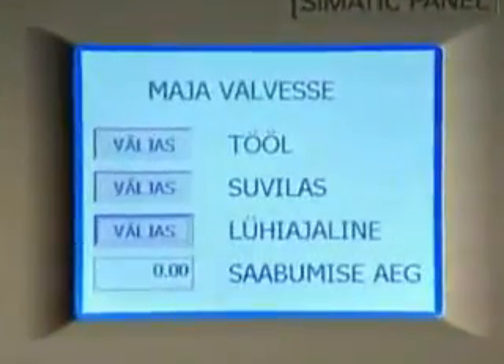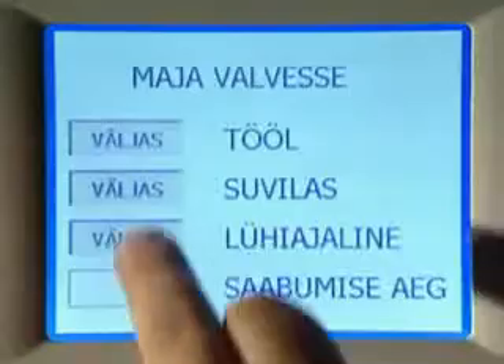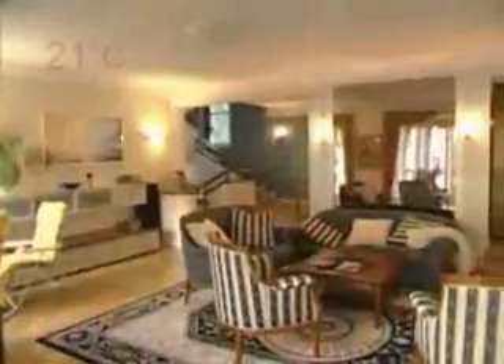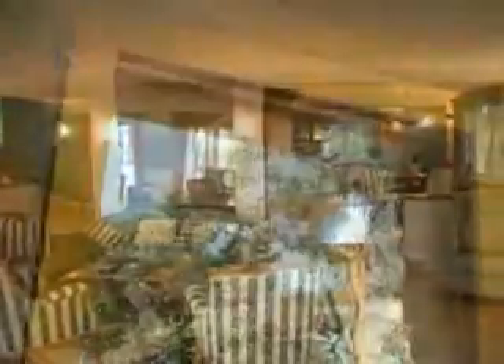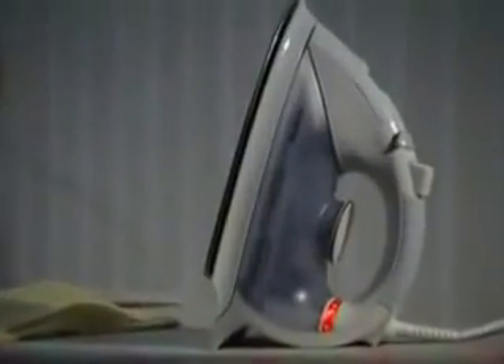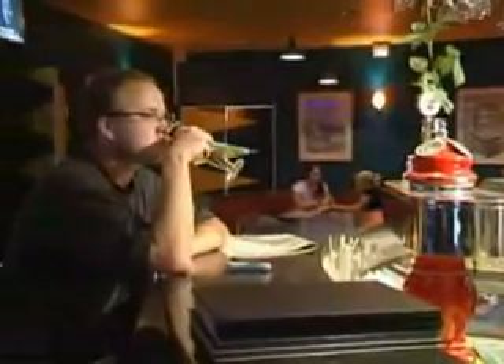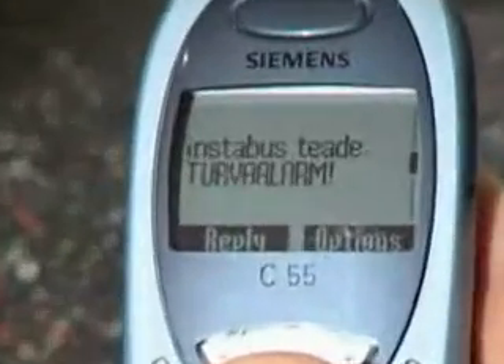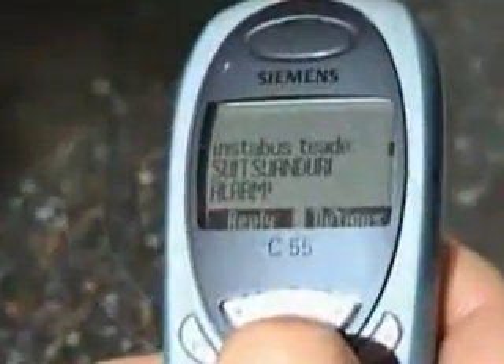On leaving the premises, at the push of a few buttons, the security system is activated. Instabus lowers the temperature, closes windows, and turns off all designated electrical appliances that people have forgotten to turn off. In case of emergency, the system contacts you immediately to report, for example, a break-in, leaking fluids, or smoke.